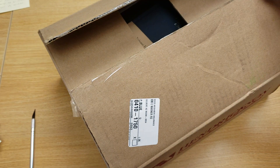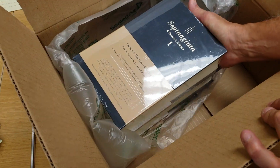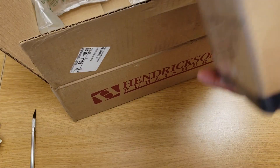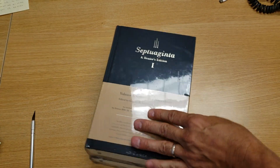I'm very excited to give you this very early preview, a sneak peek of the new Septuaginta Reader's Edition. So excited to get this.